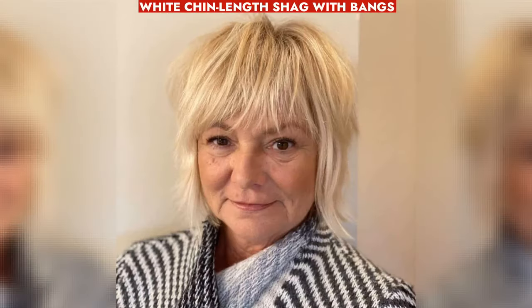Effortless white chin-length shag with bangs creates a youthful style with texture, movement, and volume for fine hair over 50.